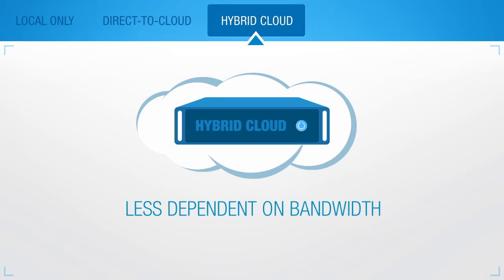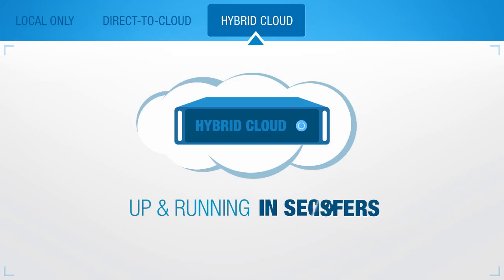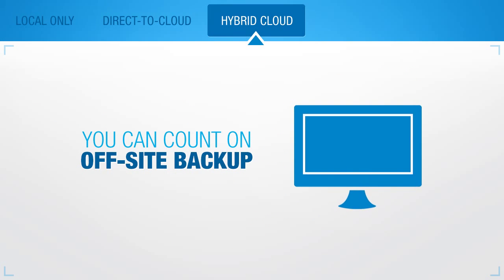A hybrid cloud system is less dependent on bandwidth speed than a cloud-only solution. It can schedule transfers without the risk of having no backup data. With a hybrid cloud solution, you can be up and running from a local backup in seconds, and you can also count on an off-site backup should the need arise.